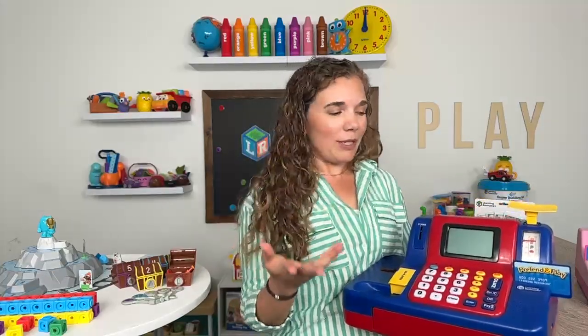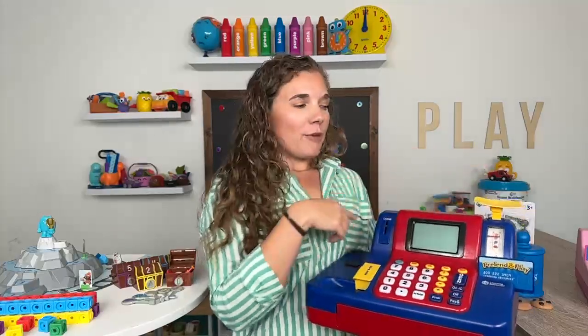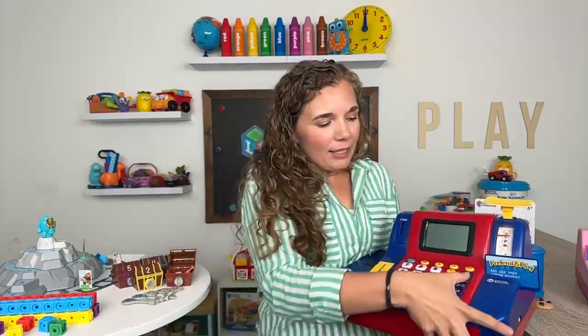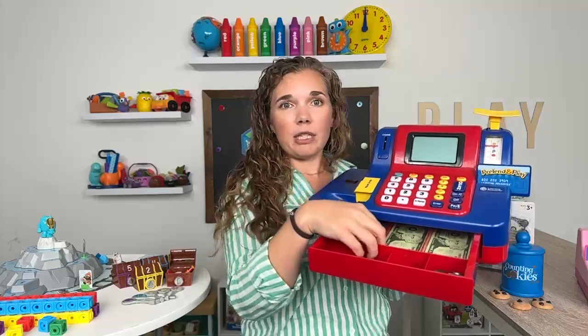It does come with a credit card as well, just like our other one, as well as a coupon card, so you can even start to teach your kids the idea of saving and using coupons. It has a functional scale, great for playing pretend farmers market or grocery store where you're weighing your fruits and vegetables. Just like the other one, it has a real working cash drawer with life-size pretend money — both cash registers actually come with a stock of money right inside the drawer, so you don't have to buy anything extra.